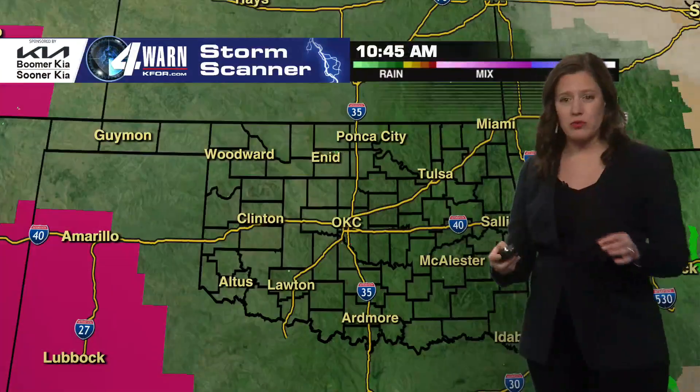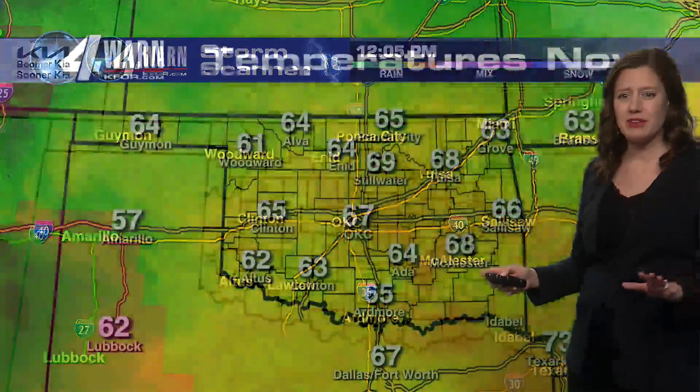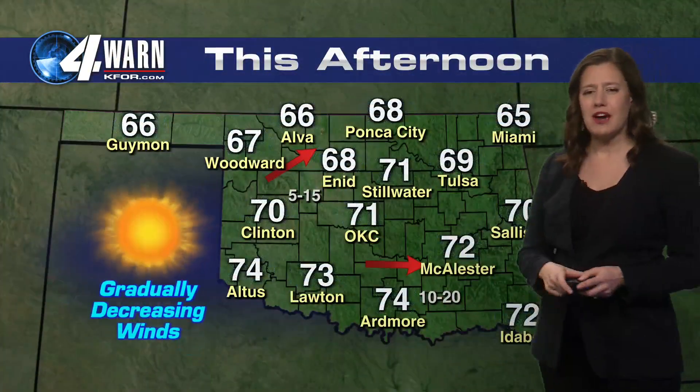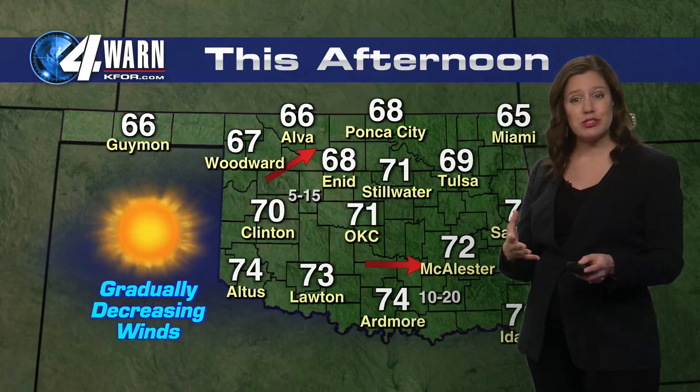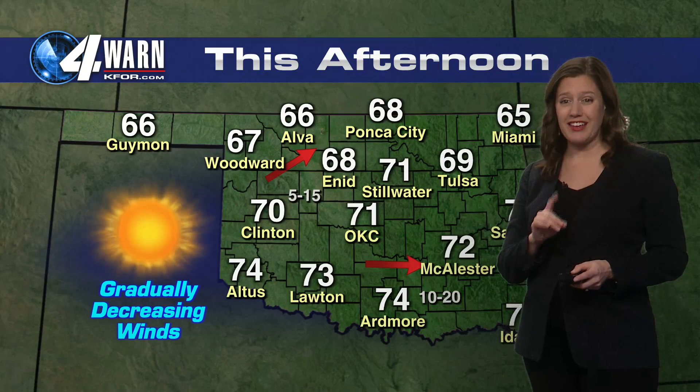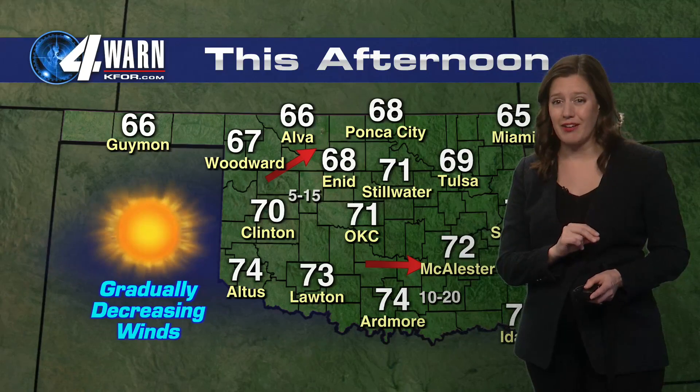Let's check out our current weather situation. We've calmed down. Temperatures in the low 60s to the north, 67 for OKC. Winds relaxing quite a bit at around 10 to 15 miles per hour. This afternoon, sunny skies with gradually decreasing winds and low 70s. We have another storm system around the corner, and this one could bring snow to the state.